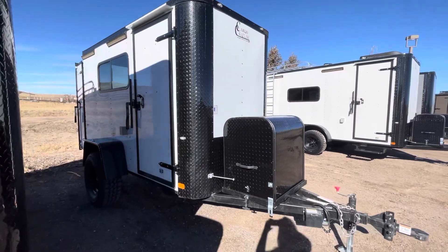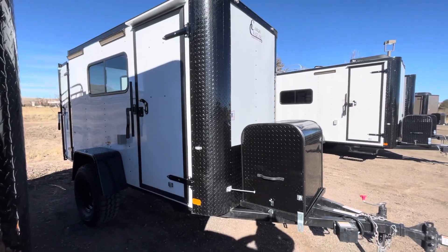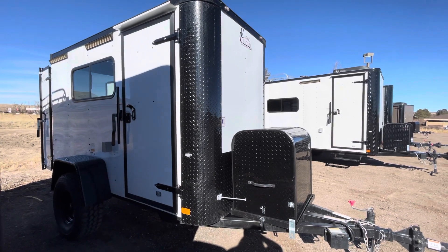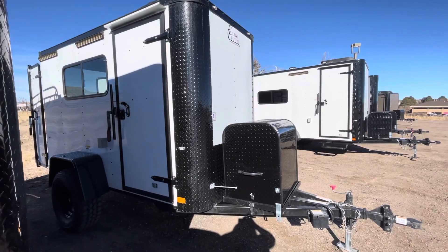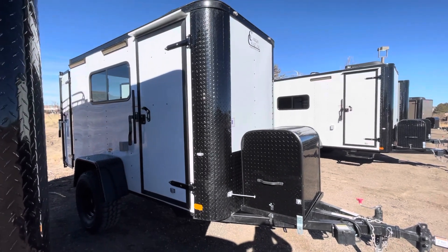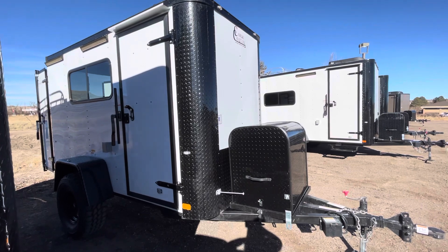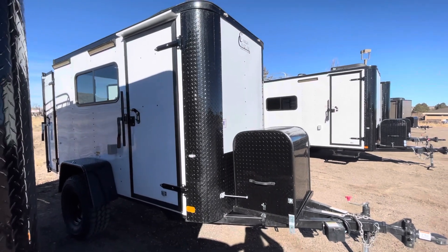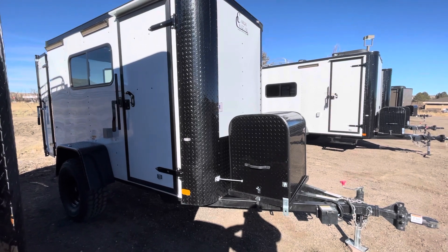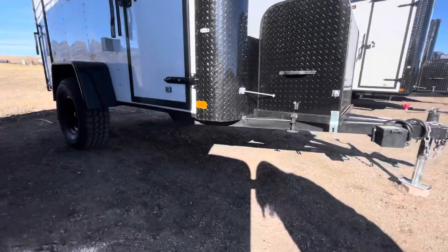Hey guys, it's Colorado Trailers, home of the Colorado Off-Road Trailer. This is one of our five-by-tens — stock number 15753. We're excited to have this back in stock. It's a great smaller trailer if you have a smaller vehicle and want an all-around multi-use trailer. These have insulated walls, windows, power AC, and a lot of goodies. They're true off-road trailers with about 19 inches of ground clearance underneath.